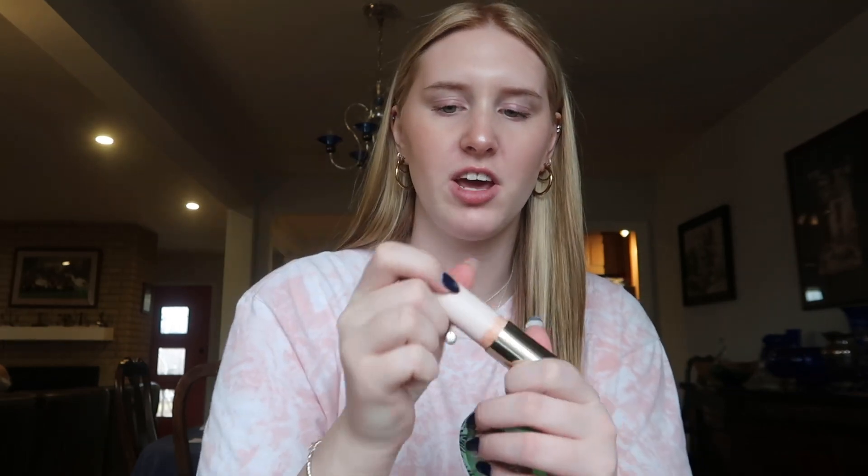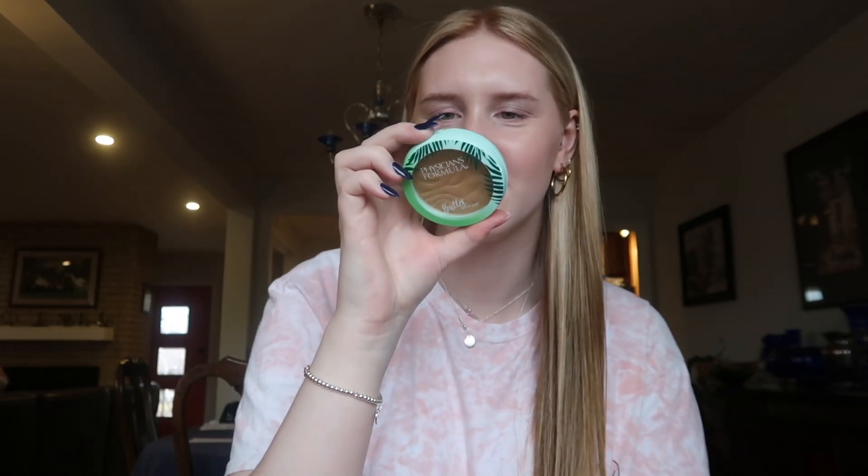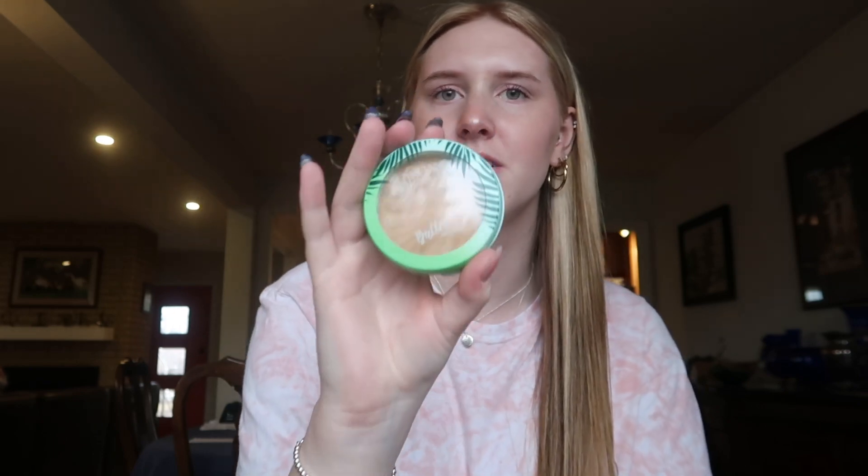My favorite bronzers are the Rare Beauty Bronzer Stick in the shade True Warmth, or the Butter Bronzer in the shade 6676, I believe.